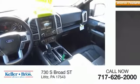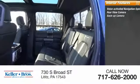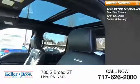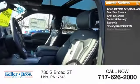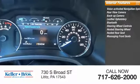Inside you'll find a voice-activated navigation system, rear view camera, backup camera, leather upholstery, Bluetooth, steering wheel control, heated steering wheel, heated rear seat, massaging front seats, and HD radio.